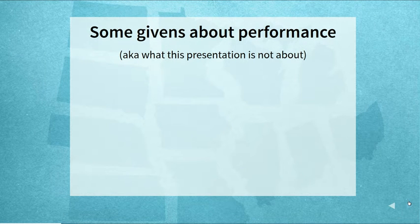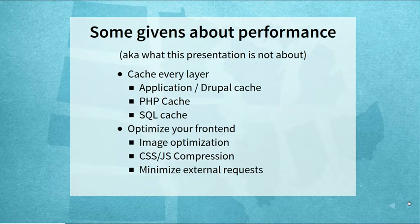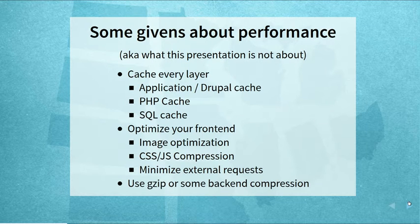Some good basics about performance that we're not going to focus heavily on in this talk: by default, you want to be caching as much as you can — cache your SQL, PHP, application code. Make sure your front end is optimized: compress your CSS, optimize your images, minimize external requests. Also use gzip on the back end to minimize network overhead. We'll mention these things but they're not the focus.